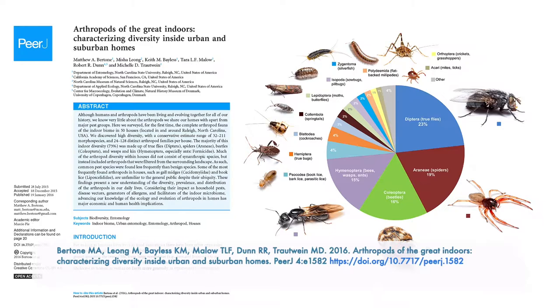Perhaps the best study of bugs in homes in the southeastern U.S. is this 2016 study by Matt Bertone and co-authors entitled Arthropods of the Great Indoors: Characterizing Diversity Inside Urban and Suburban Homes. In this study, the researchers surveyed the arthropods — that is, bugs — found in 50 homes in the Raleigh, North Carolina area. The results were surprising: diversity was much higher than expected. They found 32 to 211 species of bugs per home, and the vast majority were not considered pests — neither economically nor medically significant to the occupants.